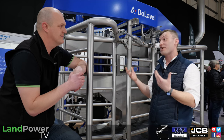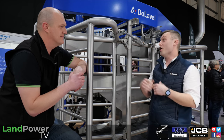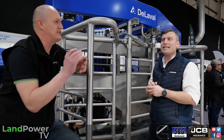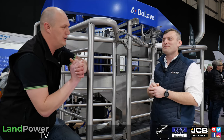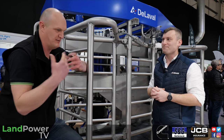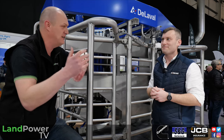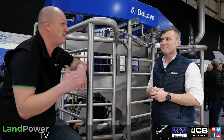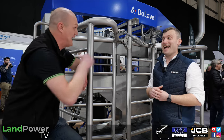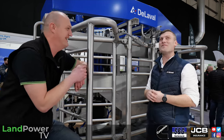Traditionally you'd look through lots of numbers on herd management software to see what's working and what's not. It was clunky — the farmer or herd manager would have to sift through masses of data. Now we're making something of it and we're calling it DeLaval Plus, integrated into our herd management platform. We're giving insights into the data rather than going through your full cow list.